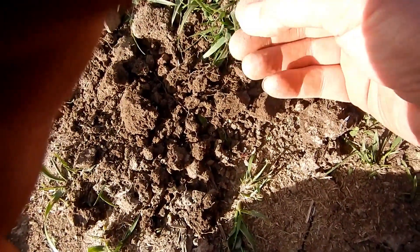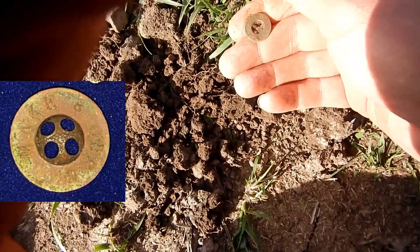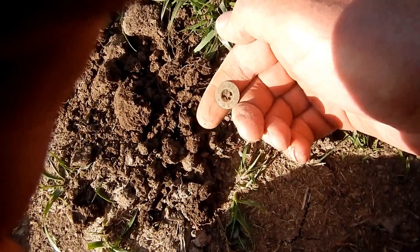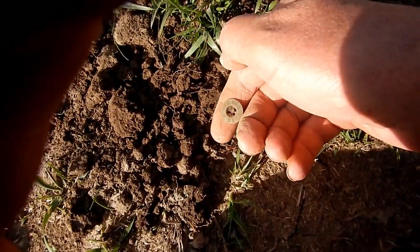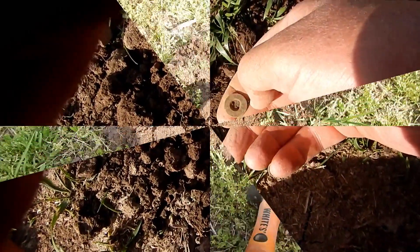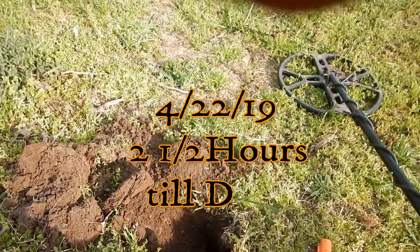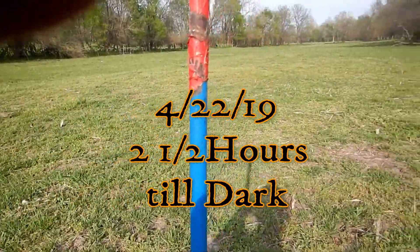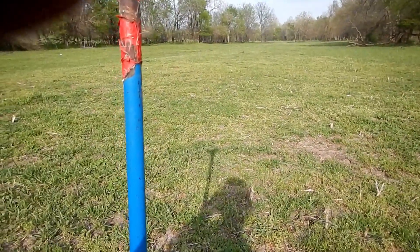Came through here and got a really nice brass signal. Here's another four-hole button I've pulled out of this area — this one seems to be a little older and does have some writing on it.